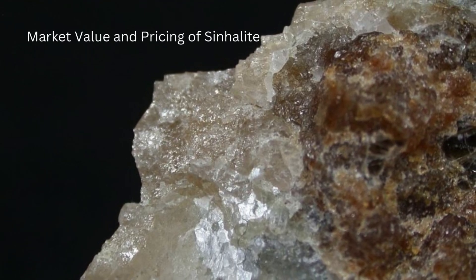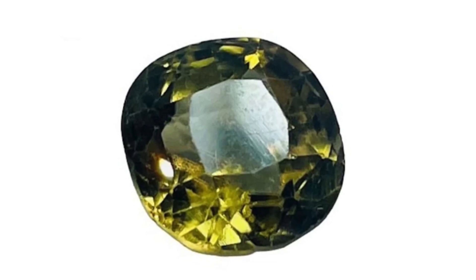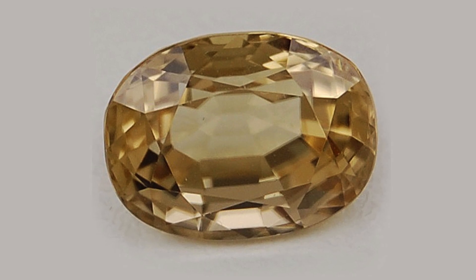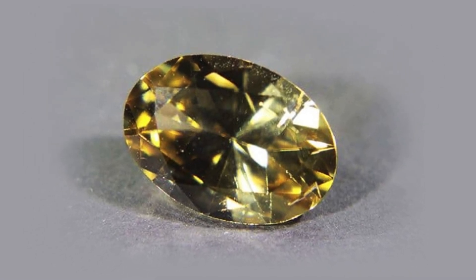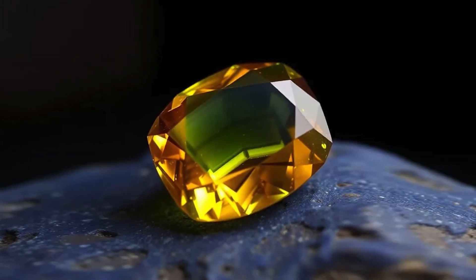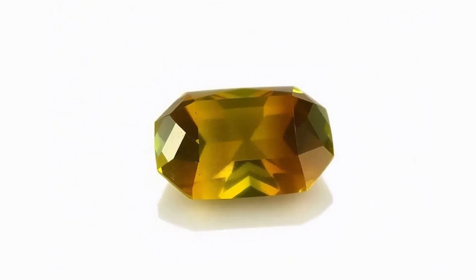Market Value and Pricing of Sinhalite: The value of Sinhalite varies based on color, clarity, size, and origin. Unlike mainstream gemstones, the market for Sinhalite is not as well-developed, which can result in fluctuating prices. Rich honey-brown or greenish tones are the most valuable, and stones with fewer inclusions are generally more desirable. Stones from Sri Lanka may command a higher price. Sinhalite generally ranges from $100 to $500 per carat for high-quality stones, although larger, fine-quality gems over 5 carats may be priced higher due to their rarity.